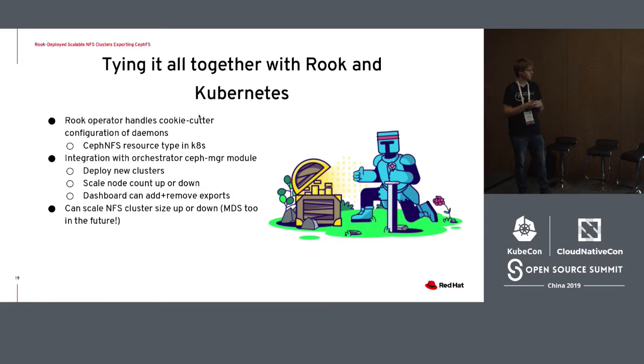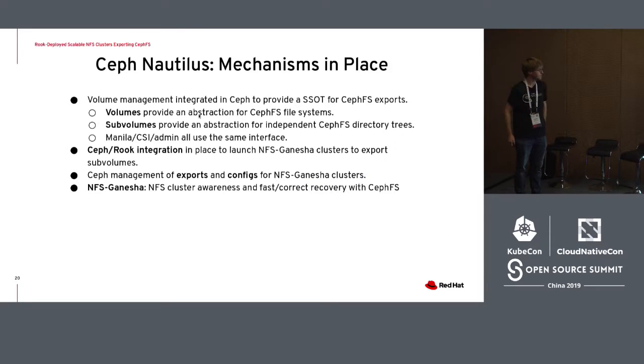Rook and Ceph now have a deep integration between the Ceph Nautilus release — just released about two months ago — and Rook itself. Ceph is now extensible with Rook in that it can deploy services in response to changing application needs — for example, creating a new file system by talking to Rook and saying it needs another metadata server to spin up. We are able to use this to have the manager daemon deploy NFS clusters in response to what the user specifies via the NFS cluster configuration. Furthermore, we can scale the NFS cluster up or down in response to how application needs change, all centrally managed from the manager. In the future, we also want to use this to deploy more active metadata servers in response to the changing load of the file system, applying the same idea within CephFS to scale MDS as well.